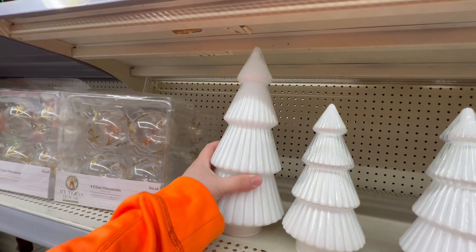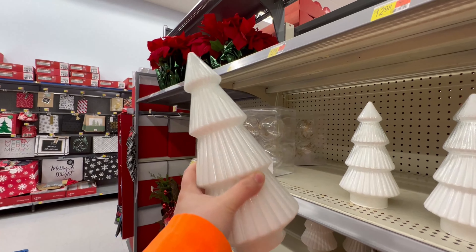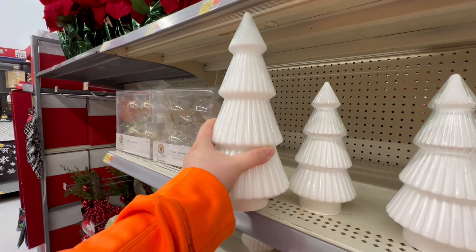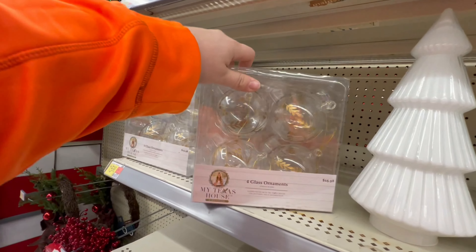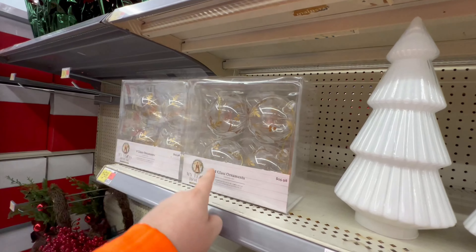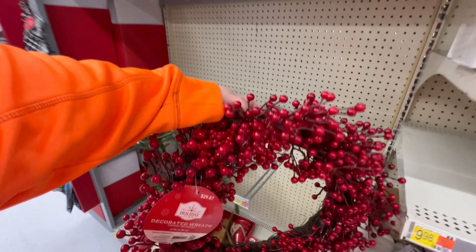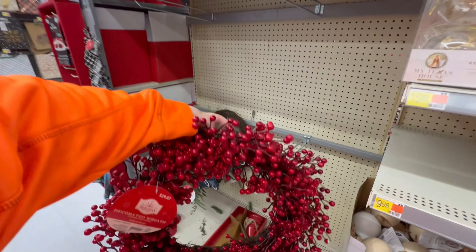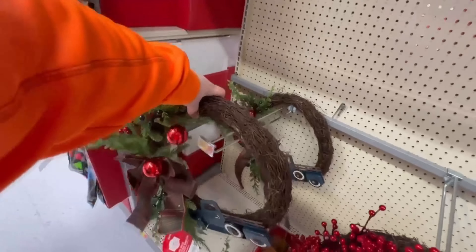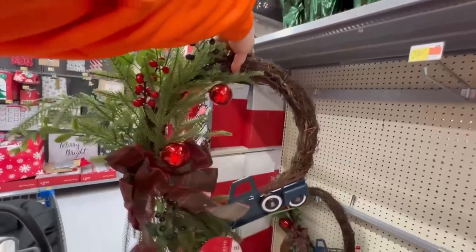They always have some white Christmas trees to go with that neutral style. This is a little different — $15 a piece. It's white, but it has like a clear shell on it or something. That is kind of cool. Here's some clear ornaments to go with the style — My Texas House stuff. $16. Never heard of that, but I do like this stuff. Here's a berry wreath to go with that berry tree we saw — $30. Lots of bright red on that. Right next to it, you usually see a red truck, but there is a blue truck. How different. $30 for this one.